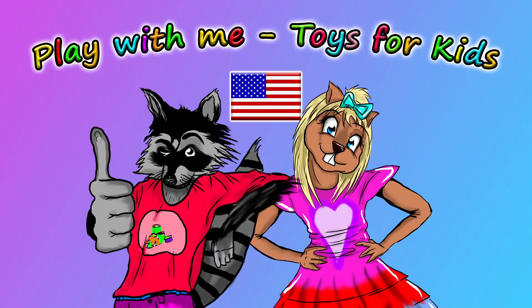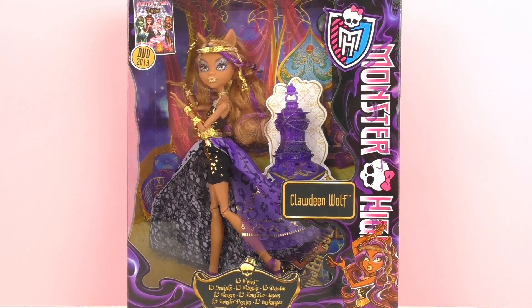Hello and welcome to Play With Me Toys for Kids! Today I have something new from Monster High to show you guys, and this is Claudine Wolf.